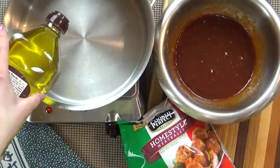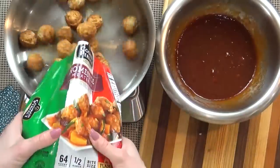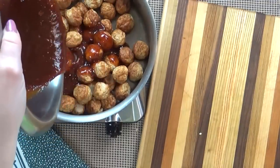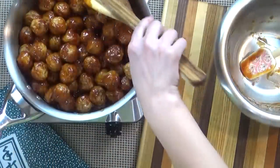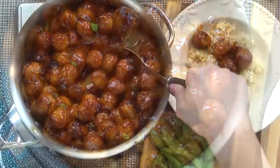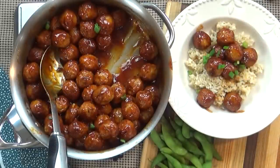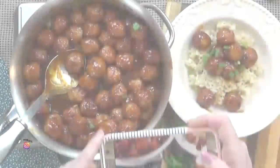Next, to a large pan over medium heat I'm going to drizzle a little bit of olive oil, then add in the meatballs. You could defrost these or not — totally up to you. I'm going to add my sauce and cook these on medium until the meatballs are warmed through and the sauce thickens a little bit. Make sure to come back and stir the sauce frequently so it doesn't burn. I love to serve this over rice. Optionally, you can sprinkle some green onions on top as a garnish.